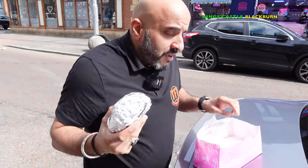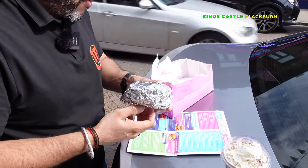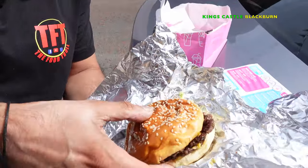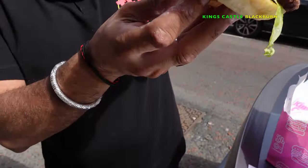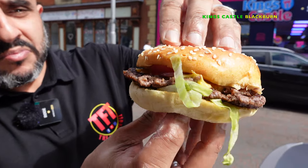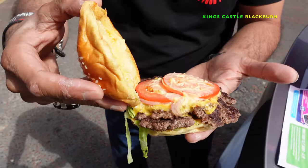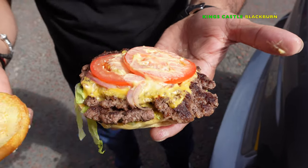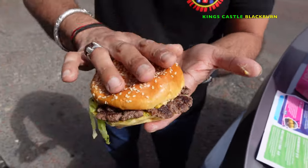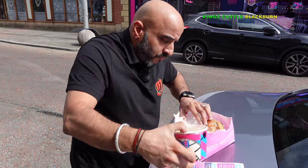£4.99. You get two smash patties with this — melted cheese, burger sauce, lettuce, tomatoes, and red onion on a sesame seed bun. Let's open up the lid — yeah, it looks like a conventional burger: burger sauce, tomatoes, onions. I didn't really want tomatoes on but never mind, I should have told them. Right, that's their burger.